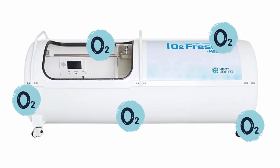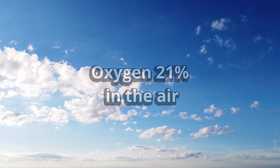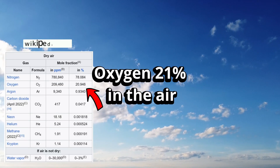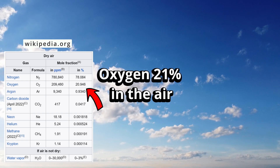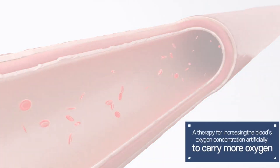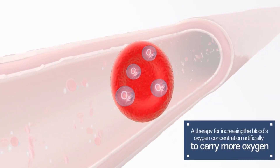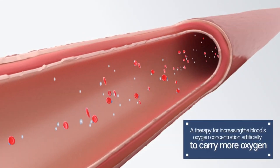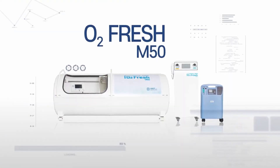This increase in pressure enhances oxygen absorption in your body, even though the air still contains around 21 percent oxygen. A hyperbaric oxygen chamber is designed to help you absorb more oxygen into your bloodstream. Traditionally, these chambers deliver 100% pure oxygen under pressure for medical treatments, helping heal injuries, fight infections, and speed up recovery.